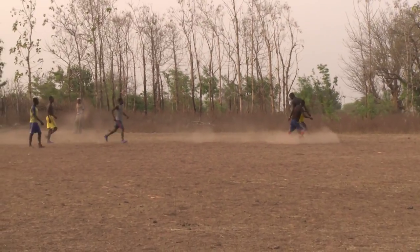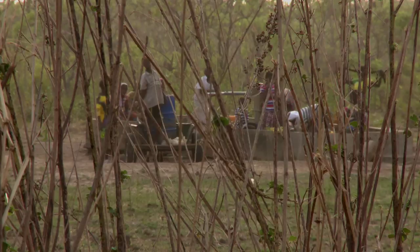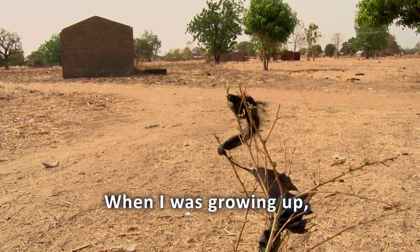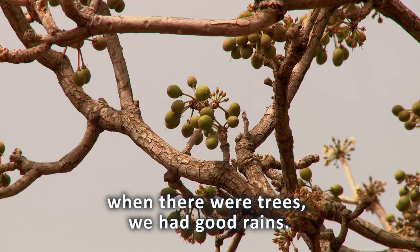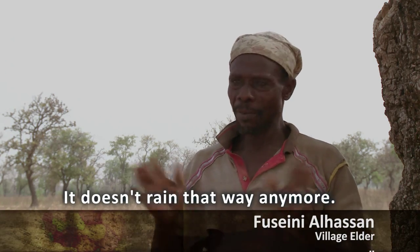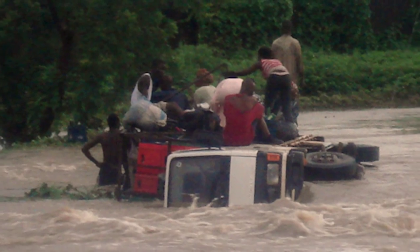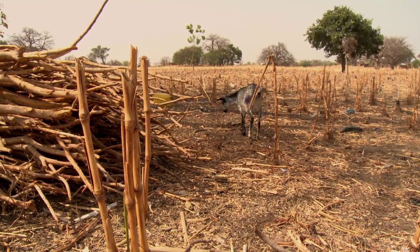In northern Ghana, the impact of climate change on food security is an everyday reality. Droughts are longer and more frequent, and flash floods have destroyed crops and livestock. There is an increased spread of pests and land degradation.